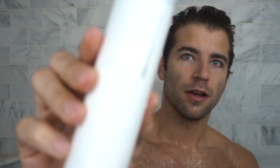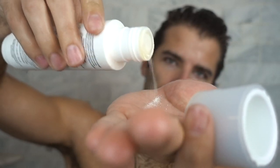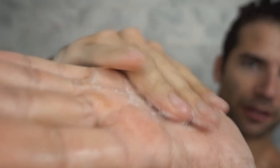After I cleanse my face, I use this Amore Pacific enzyme peel. It's like an exfoliator. So you just take a little bit — it's like a powder — and you just put some in there and then rub it together in your hands. It turns into like this really foamy texture, and then massage. So I do this for another like 30 or 45 seconds.